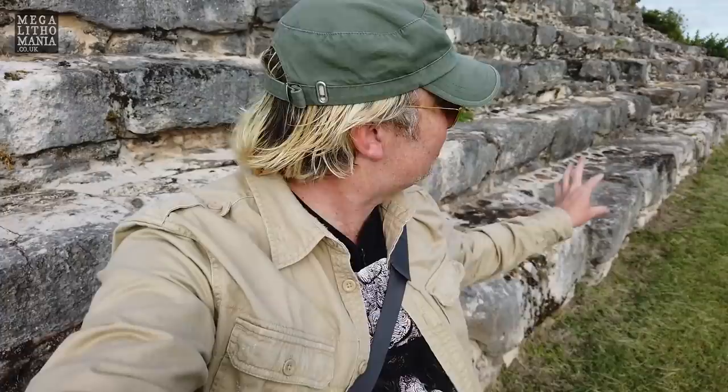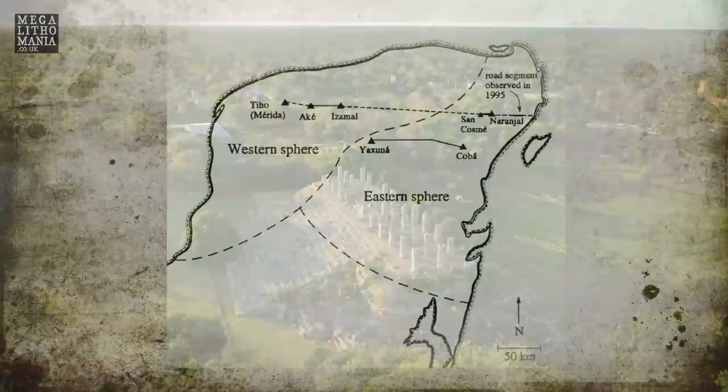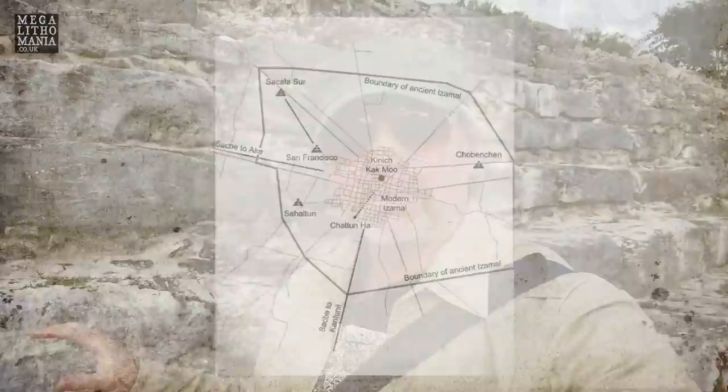One of the main reasons I wanted to come here is because it's got megalithic aspects. You can see the size of some of these stones behind me. This is much like the site of Aki, which we visited recently, and that's actually connected to this site by a gigantic, super long sack bay — a sacred white road — which connects with other sites in this area as well. This is free entry; you can just turn up here in the town of Izamal. Well worth a visit if you're anywhere in the Chichen Itza, Merida, or Yucatan Peninsula area.